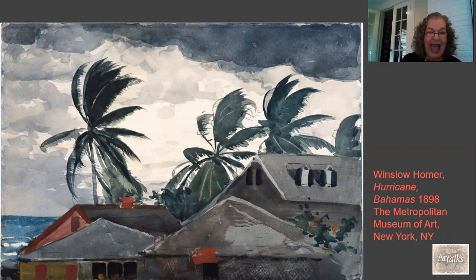This is Winslow Homer, Hurricane Bahamas. It's a watercolor, so he uses this very free, fluid brushwork following the direction of the wind, conveying the swaying of those palm trees and the movement of all the clouds. Homer has really exploited the fluidity of watercolor, using it to great effect to achieve what he wants to achieve on the canvas.